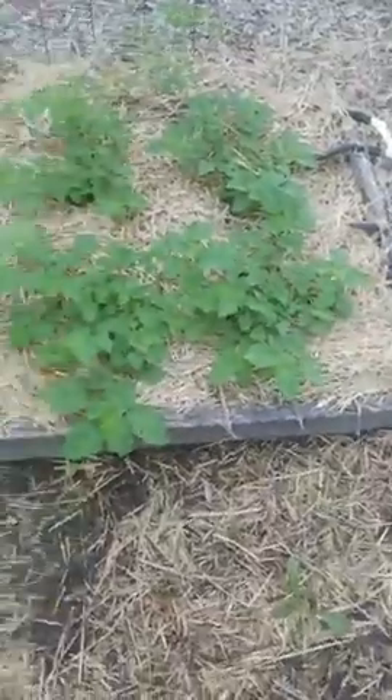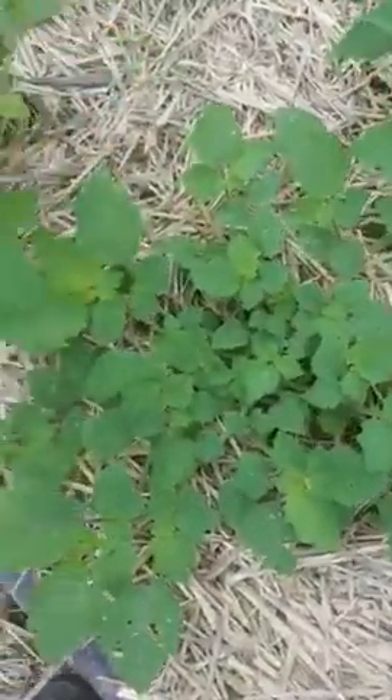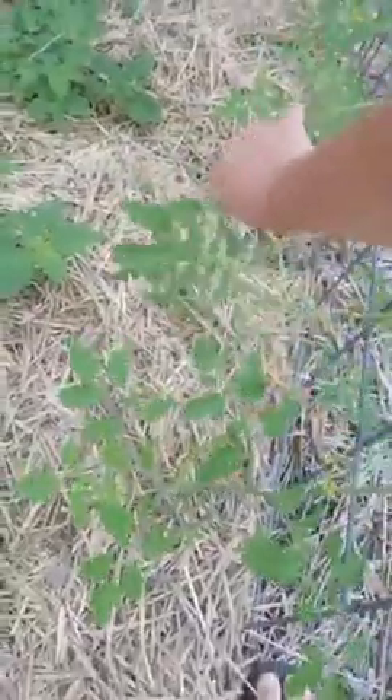Our ground cherries are looking pretty good. They're really spreading out — growing a lot lower and wider than I've seen them do in the past, but that's okay. We've even got a couple little ground cherries on there. Give those a little more time to get bigger.